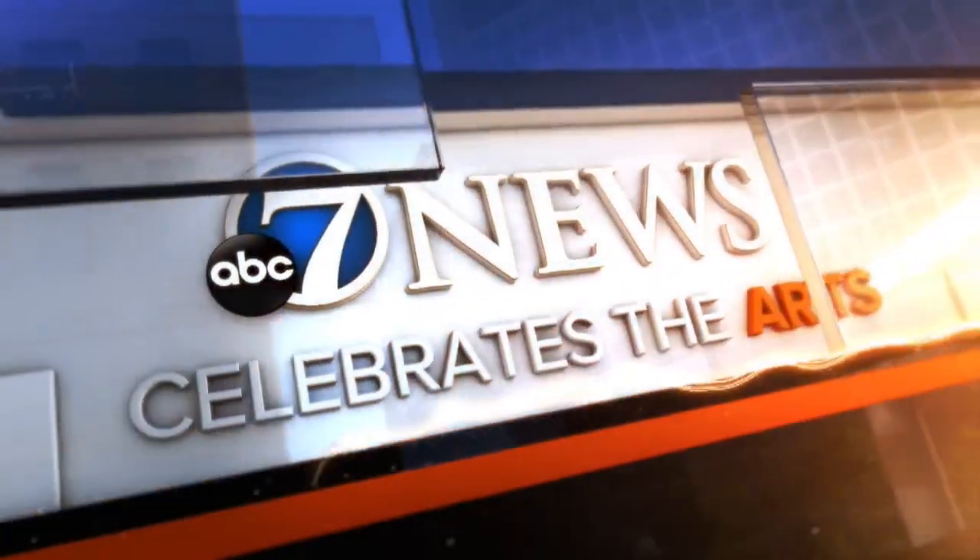A little known fact here at 7 News: we love to celebrate. We love to celebrate spring, we love to celebrate the arts. Anika Padilla here from the Denver Channel to talk about what you can enjoy when you go out and talk about the hidden gems of Denver.